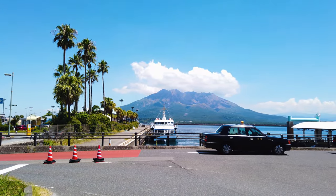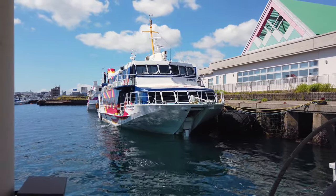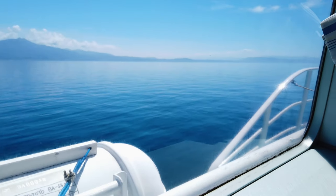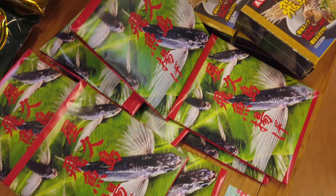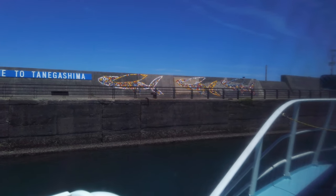Jetfoils are fascinating crafts that travel at high speed using a ski and water jet system, allowing you to reach Yakushima in just a couple of hours. They are actually made by Boeing, complete with uncomfortable plane seats and a crying baby. The sea here is famous for flying fish, which can glide over the water for as long as 45 seconds, as documented by an NHK crew.